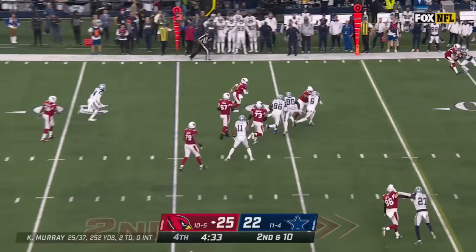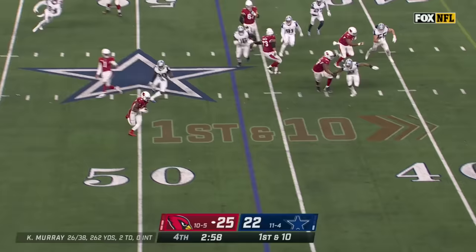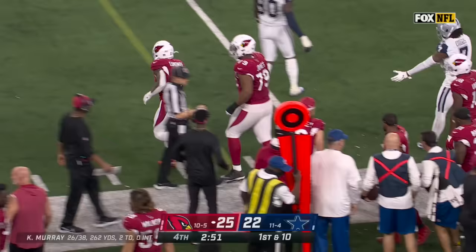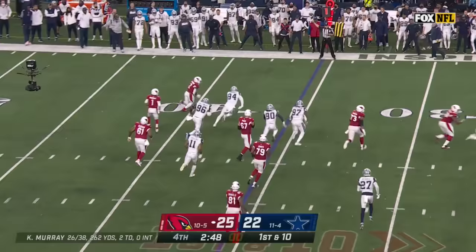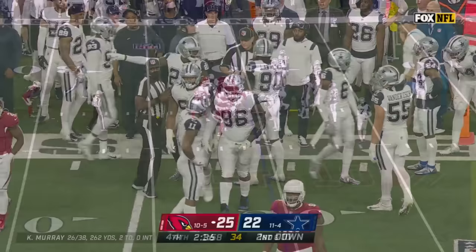Murray takes off, first down plus, Tyler Murray up to the 40. Murray pitches to Edmonds on the carry and he stays inbounds as the clock continues to wind. Barely got that off — toss to Edmonds, chased by Gregory, stays inbounds. Ball was down, Gregory made the stop, Edmonds was down, no fumble. Clock continues to run.